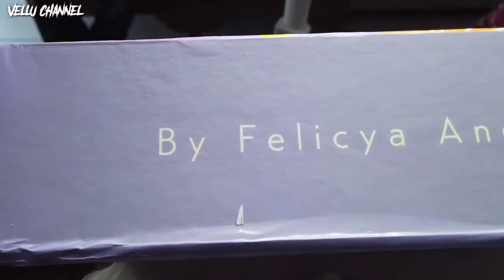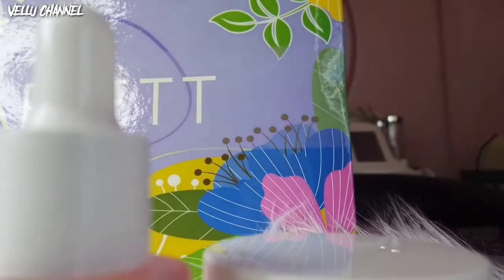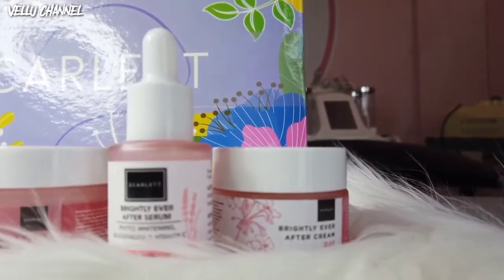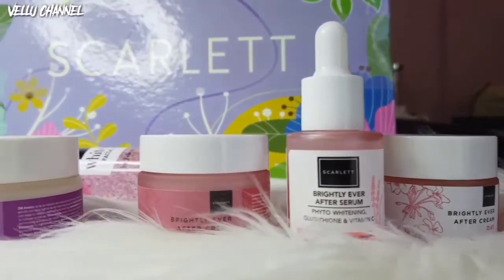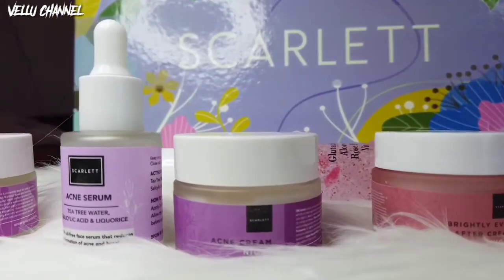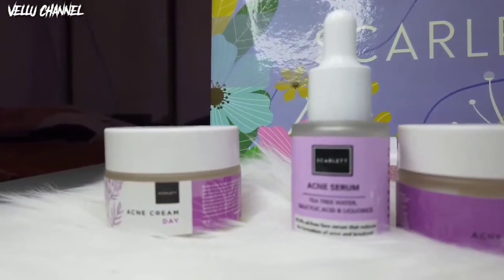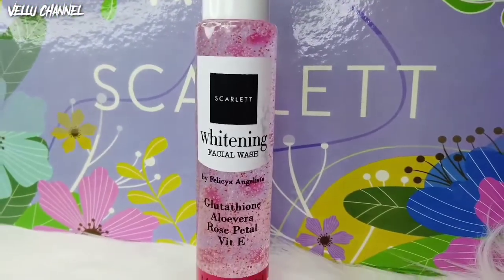Kita mau ngasih tau kalian bahwa dari Scarlett, produk by Felicia Angelista, ini ngeluarin produk baru nih guys. Selain serum, dia juga ngeluarin produk wajah, yaitu Brightly Ever After Day and Night Cream, dan juga Acne Day Night Cream, dan juga Whitening Facial Wash.